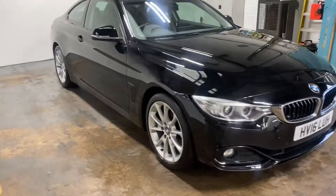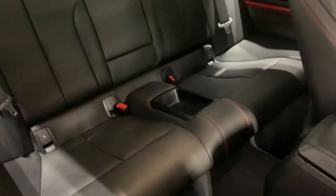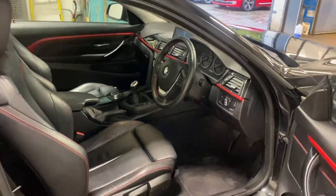Let me show you the interior. It's got the black Dakota leather with the red stitching. The front seats — the sports front seats — which are also heated, which is a nice touch. There's the back, and here is the cockpit driver's side front area.